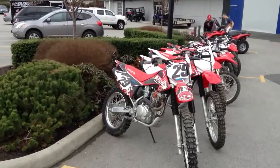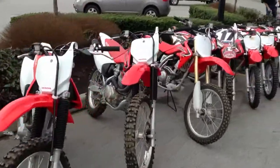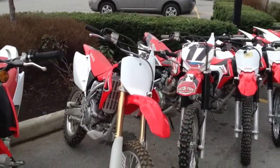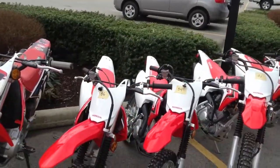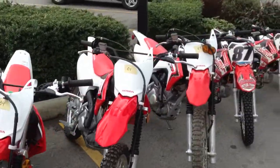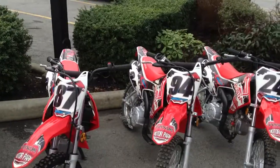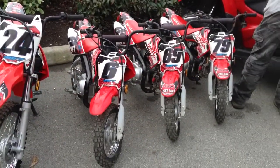Basically we're looking at some nice 2014 CRF230Fs. We've got a real nice Honda CRF150RB big wheel. Honda CRF125 big wheel and small wheel bikes. The Honda CRF110. And also some nice CRF50s — really hard to come by used.